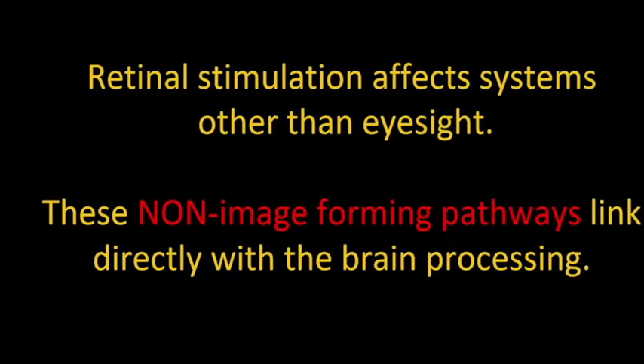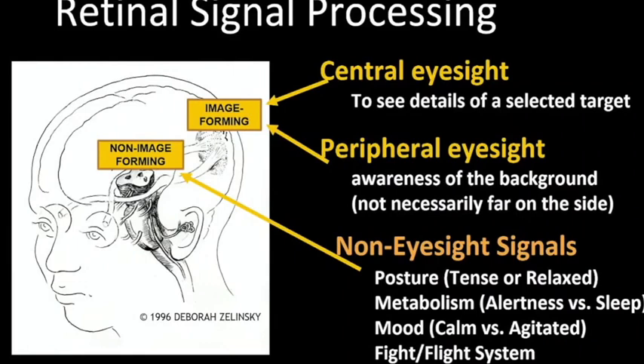Retinal stimulation affects systems completely separate from eyesight. They're called non-image-forming pathways, and they link directly with brain processing. You have image-forming sections in your brain and non-image-forming sections, and the retina sends signals through the optic nerve to both places. The image-forming is central eyesight when you identify details, and peripheral awareness is awareness of the background. Peripheral really means whatever you're not paying direct conscious attention to — so if you're looking at somebody's nose, their earring might be in your peripheral eyesight.